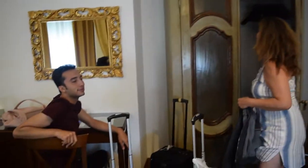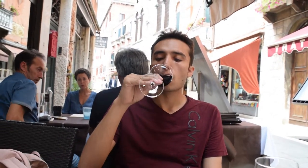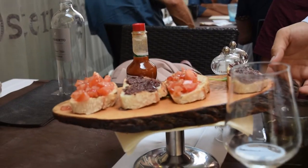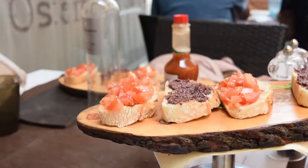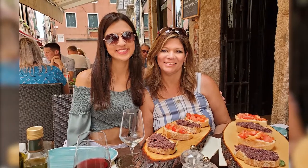Ready for some lunch? We found a great restaurant close to our hotel called Osteria al Crabate. As an appetizer we ordered a delicious bruschetta with tomato and olives, and for lunch a seafood pasta. It was one of the best meals we had in Italy.